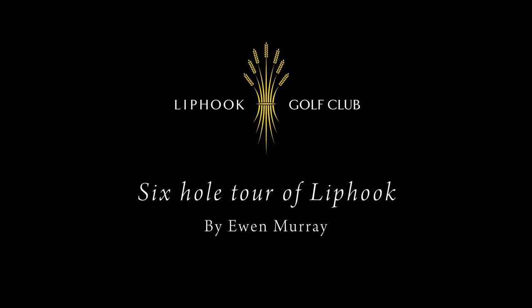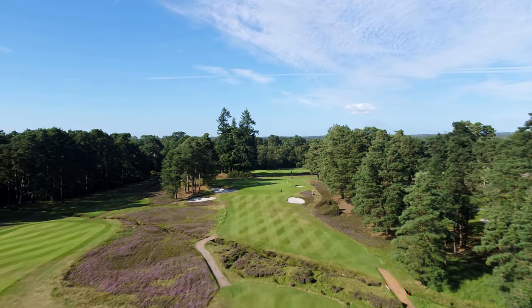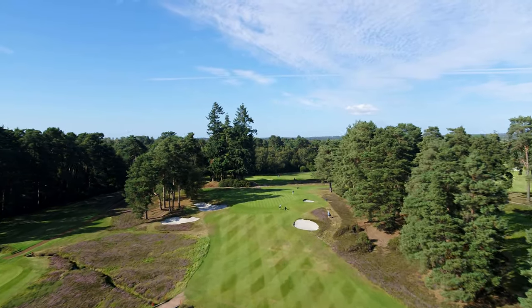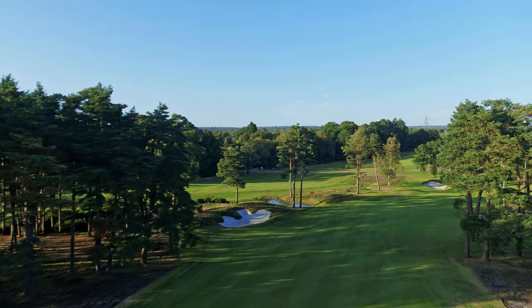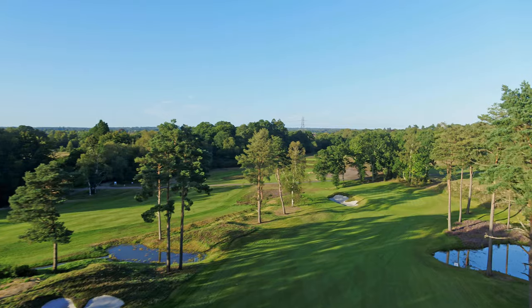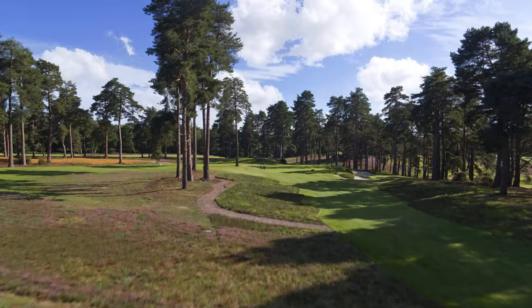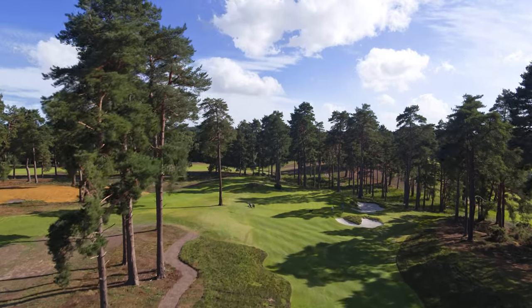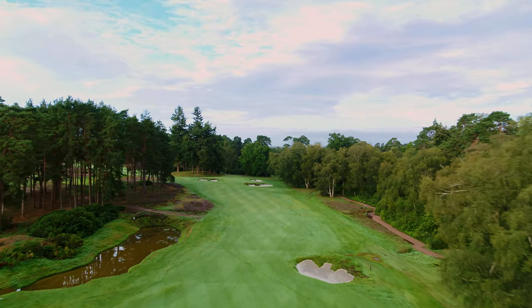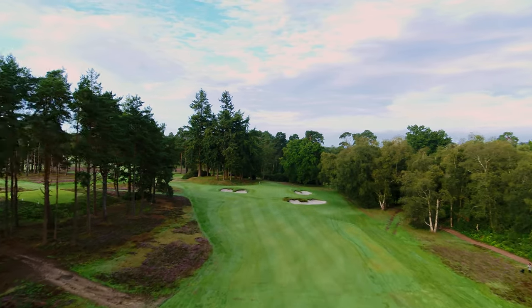Out on the course, I have selected six holes that give a flavour of what Liphook has to offer — a real challenge given the overall quality of the course. In 2020, five new holes were opened and I've included three of these in my selection. These magnificent new holes greatly enhanced the layout of this wonderful course and add a new level of fun, drama and strategy for members and guests alike.